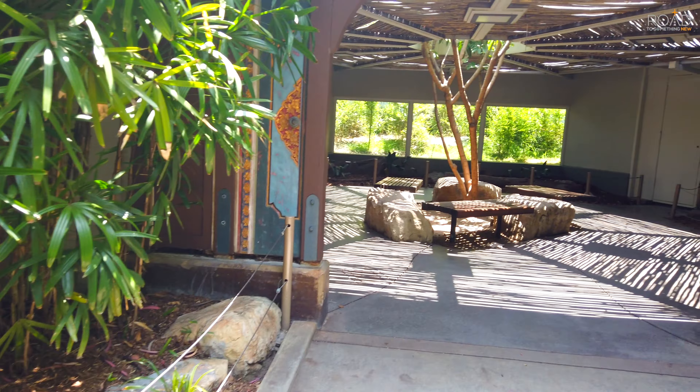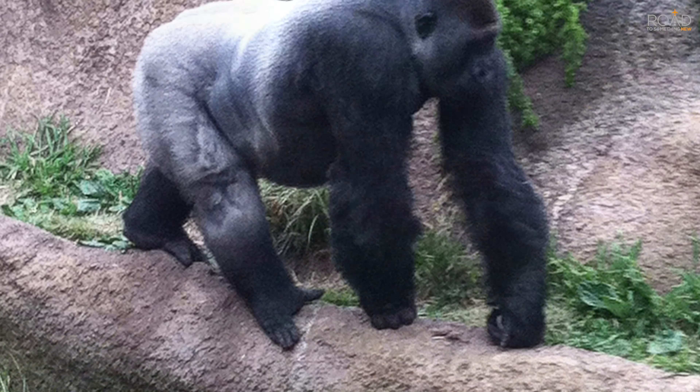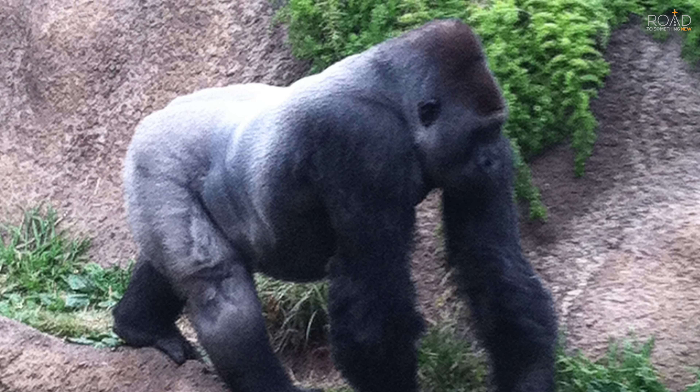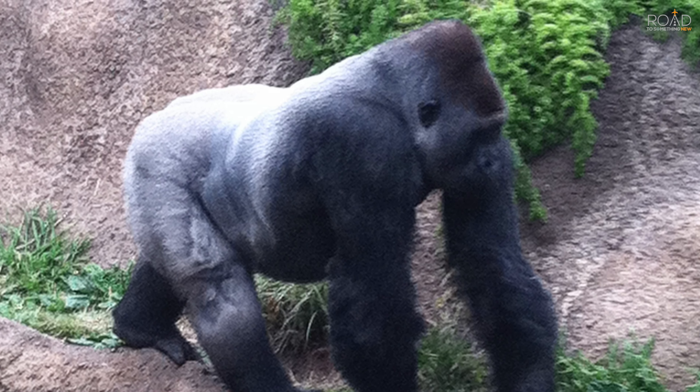It's so cool to see a silverback gorilla up close. We now explore the LAIR, which stands for Living Amphibians, Invertebrates, and Reptiles, to check out some interesting snakes, frogs, lizards, and fish.